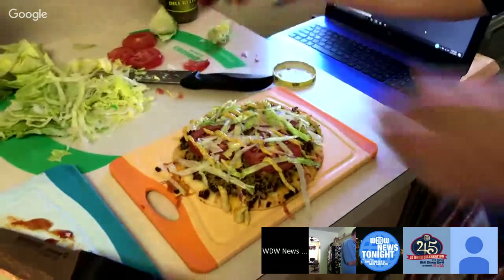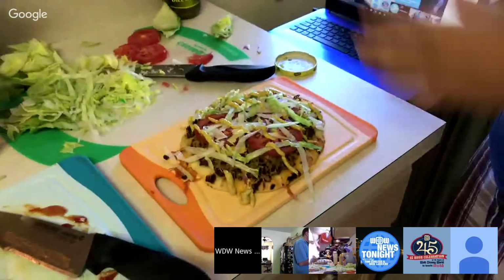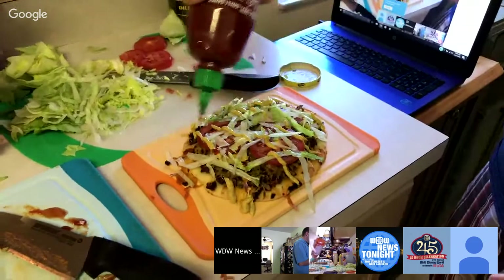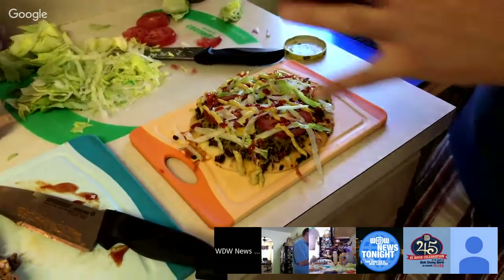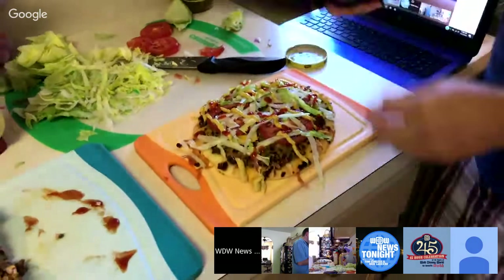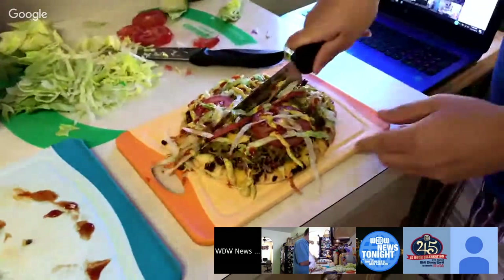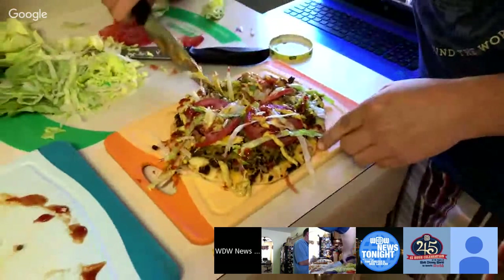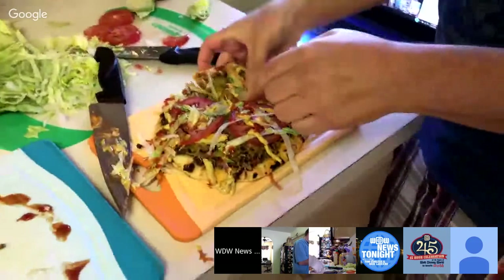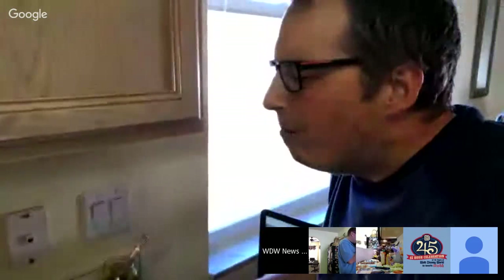Beautiful day outside — all the windows are open, gorgeous day in Mount Dora. I wonder if my stray cat is going to come by. He comes in every once in a while, says hi, hangs out. Does he talk to Chef Mickey and Chef Figment while he's around? We have tea parties. Usually, like on the Today Show or something, this part is cut out — they have it already prepared. So we're still cooking. How long has it been in there? It might go up to 12 minutes.